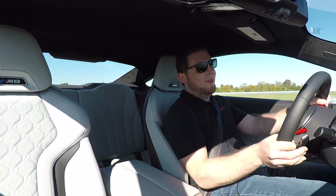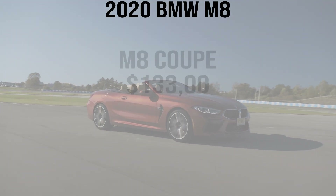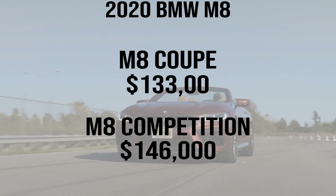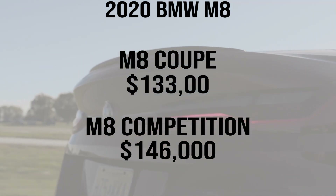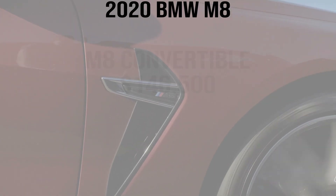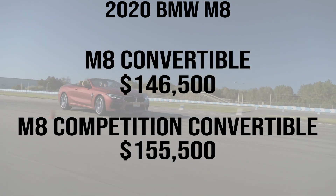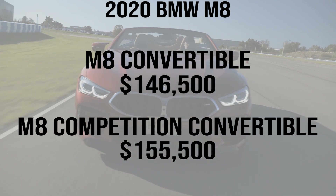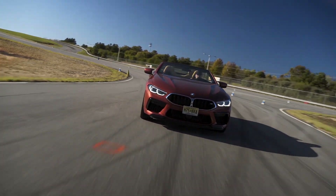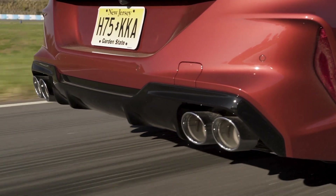Pricing for the BMW M8 goes as follows: the coupe is $133,000, or $146,000 for the competition — that's a lot of money, but you get 17 extra horsepower and a lot of extra tuning. The convertible is more expensive: $142,500 for the regular M8 and $155,500 for the competition. In my opinion, I would say you're better off going with the coupe — I like the looks a little better and it's less expensive. If you're never going to track it, just go for the standard one. But I would actually forego all of these and wait for the M8 Gran Coupe — it's going to be the least expensive of the three, I think it's the best looking, and it offers the best practicality.